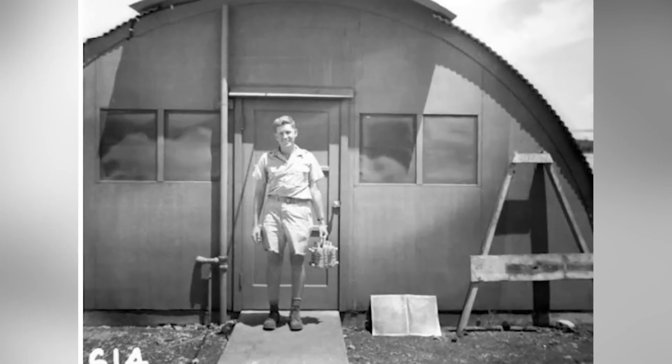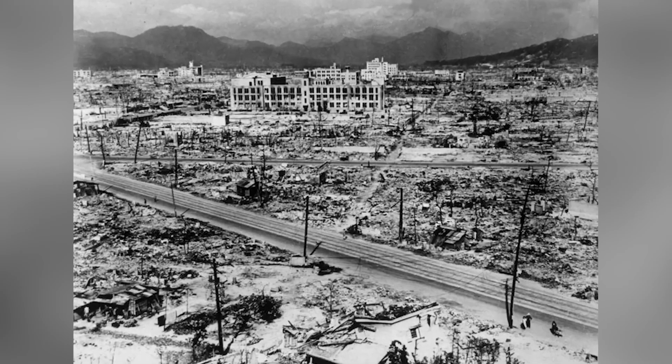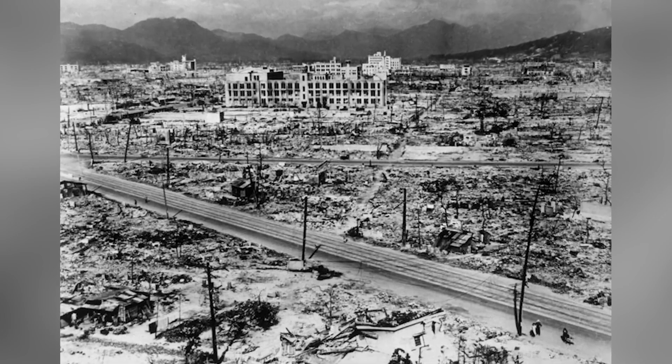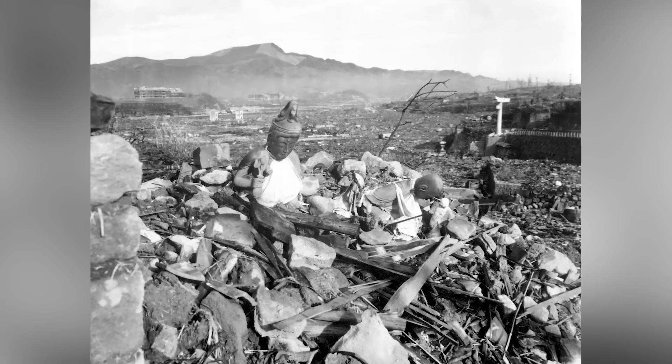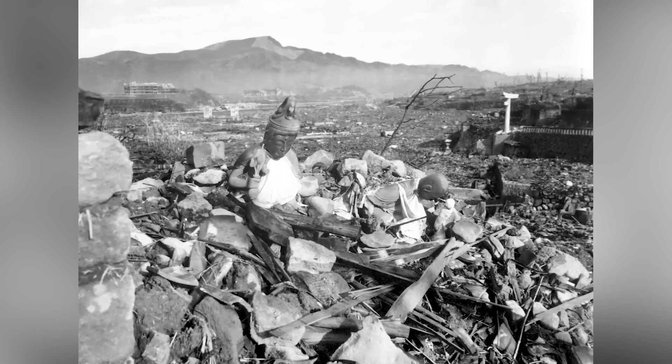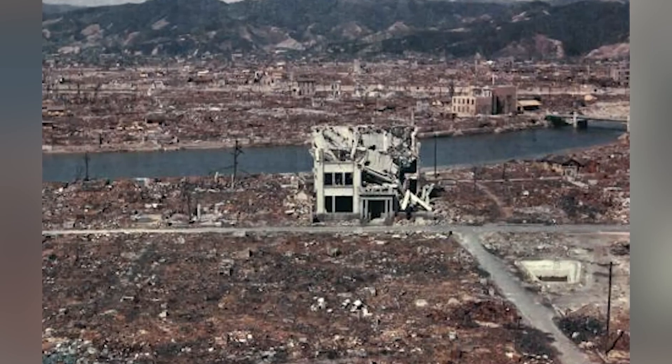The immediate blast took many lives, but so did the long-term effects of the bomb, like radiation illness. It's crazy to look at a photo like this because it seems so perfectly normal when he literally has a life-changing, world-ending device in the palm of his hand.